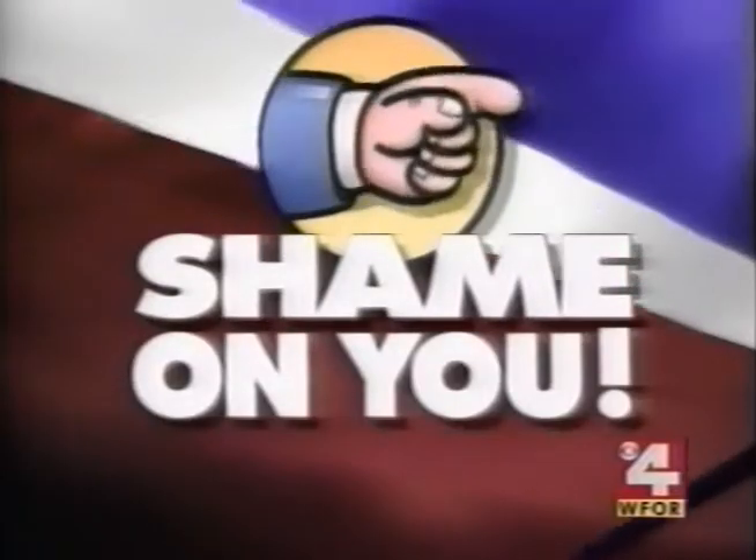Absolutely, Ann Cambrell. My 'Shame on You' investigation has found that you might be wearing some high-priced sneakers that could be bad for your health. Here's a question for you: are you running on rejects? Shame on you.